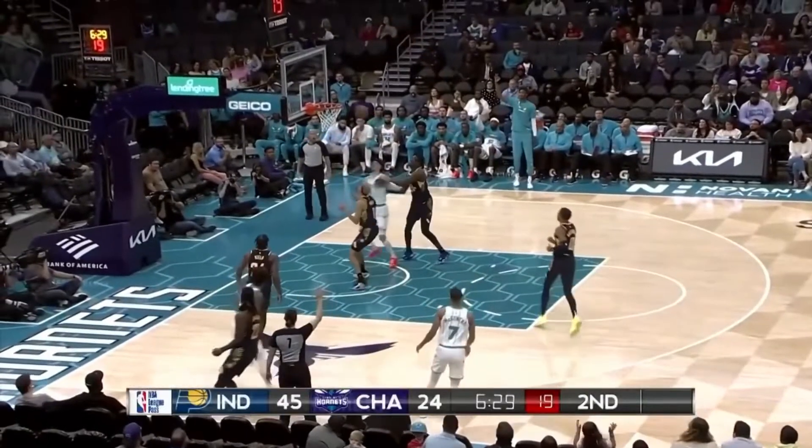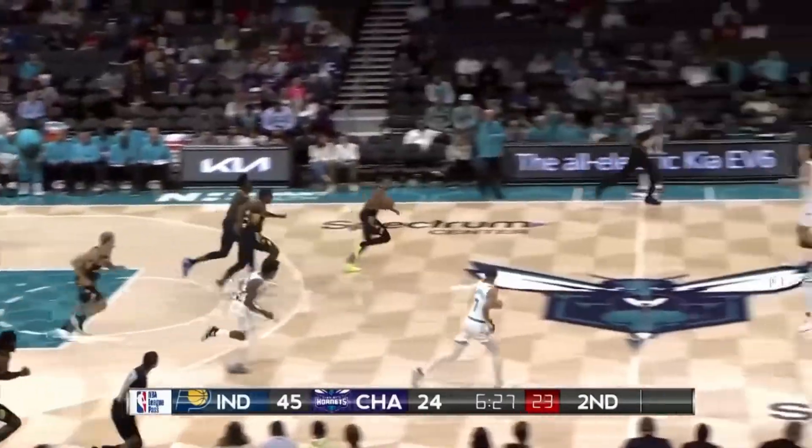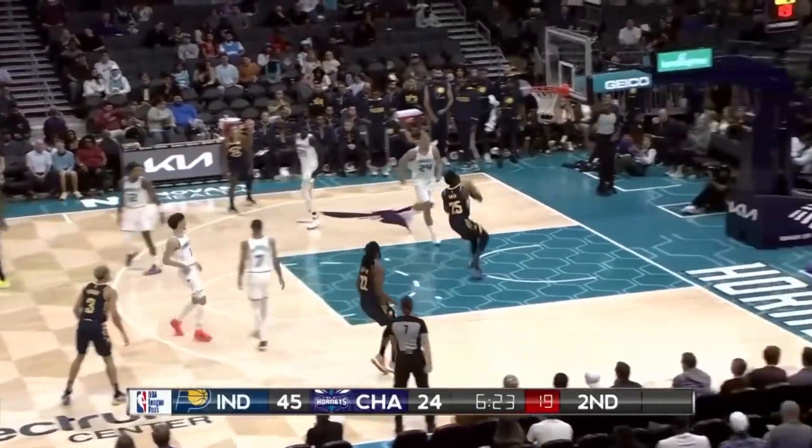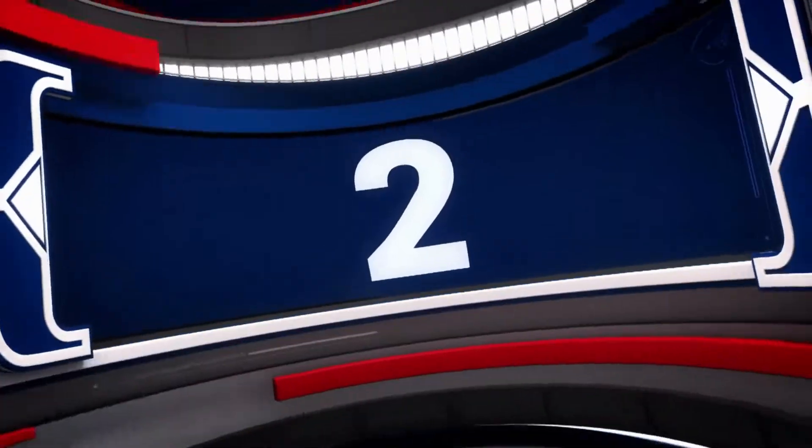At number 3, a couple of plays inspired by Magic Johnson — let's say that. Tyrese Halliburton with the no-look dime here, a beautiful find over to Jalen Smith, and Jalen finished the highlight for us — goes up and gets almost a little cuff jam there. That's at number 3.